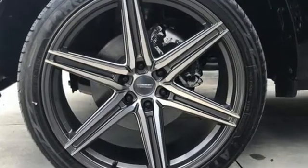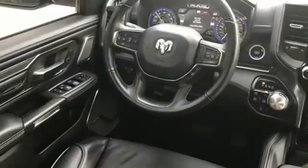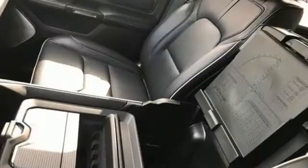V8 engine, four-wheel drive, driver selectable mode, trailer hitch receiver, integrated navigation system with voice activation, wi-fi hotspot.